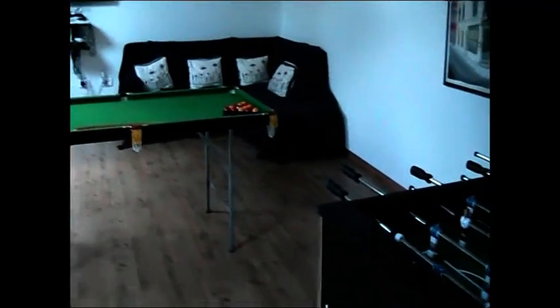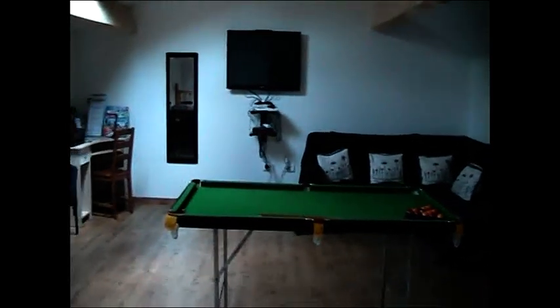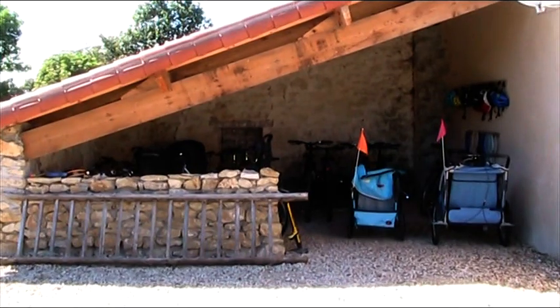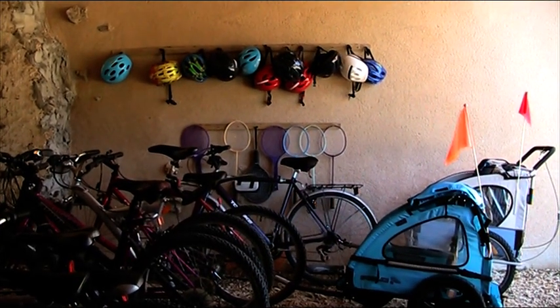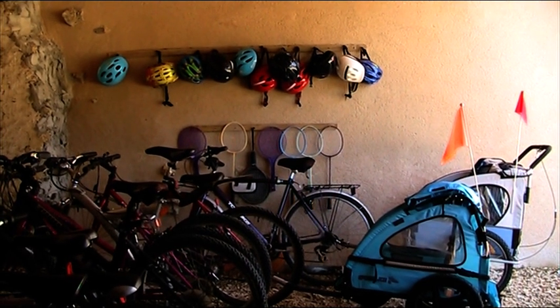Upstairs you'll find a further games room that's also got a laptop and a printer should you wish to use it. There's excellent cycling in the area and we provide you with your own bikes, child seats or trailer so you can take a trip along the quiet country lanes.